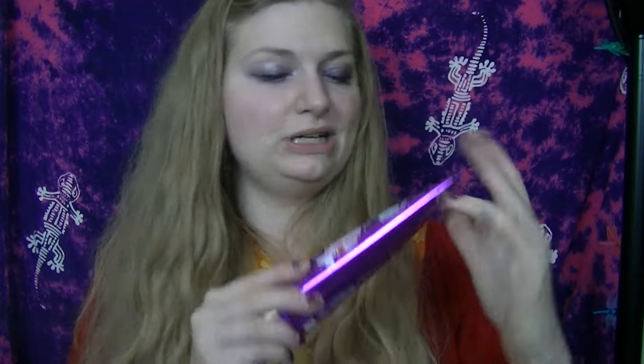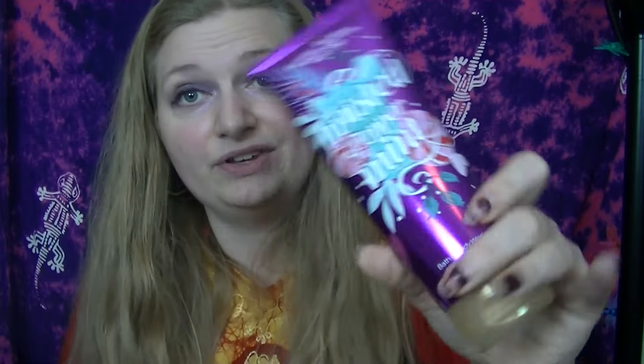Last but certainly not least, I went to Bath and Body Works. They had buy three get three free and all of the amazing scents out right now - Twisted Peppermint is back out, guys! I had a coupon where you had to spend $10 to get a signature collection item. The signature collection item I got was this Twisted Peppermint body cream. My mother loves the body creams and she loves Twisted Peppermint - anybody who's around me long enough I get them hooked on it. This is going to be part of my mother's gift.